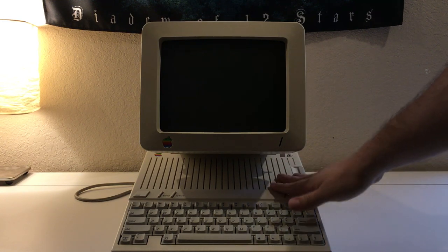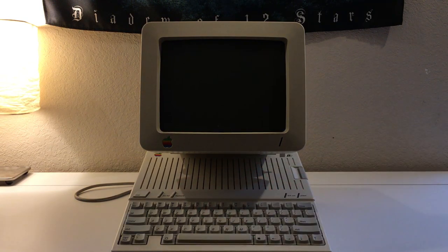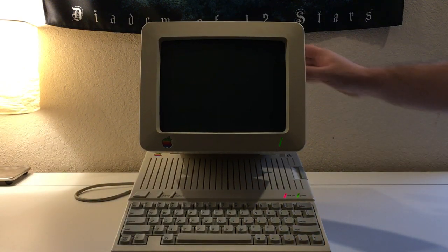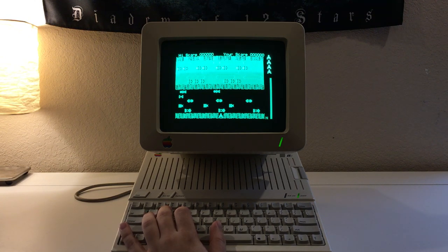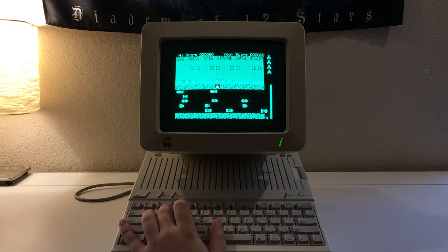Up first is this Apple IIc. This one is very nicely taken care of, barely yellowed at all. The keyboard feels nice with a little bit of a click to it. Let's fire her up — I've got just the game. We've got Frogger. I like this version because I can redefine the keys. Super loud speaker on this thing. It actually has a volume wheel over to the left, which is nice because it's echoing through the room.